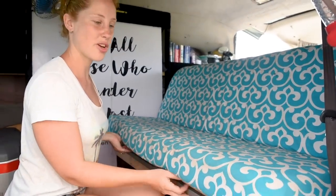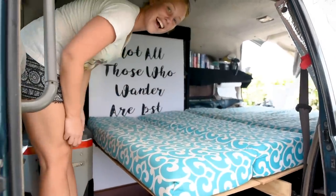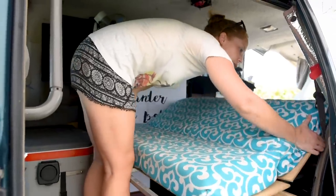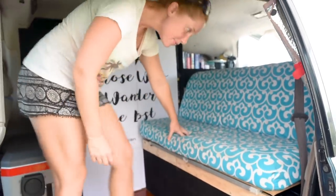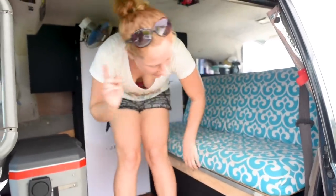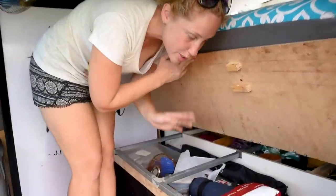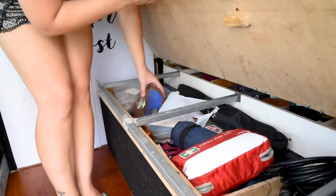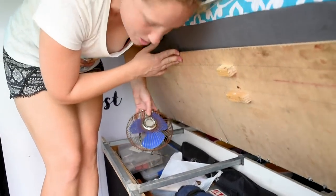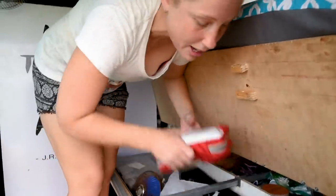This is our sofa slash bed — it's really easy to turn into a bed. Just like that. And if we want to work or sit, it's really sturdy, safe, and comfortable. Underneath we have extra storage — it's a bit messy at the moment, but this is where we store all of our tools, our first aid kit, the air compressor, wires, an extra fan for the rooftop tent, all of our spare parts, and our second battery.